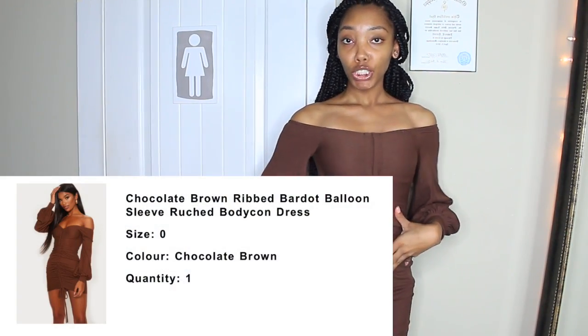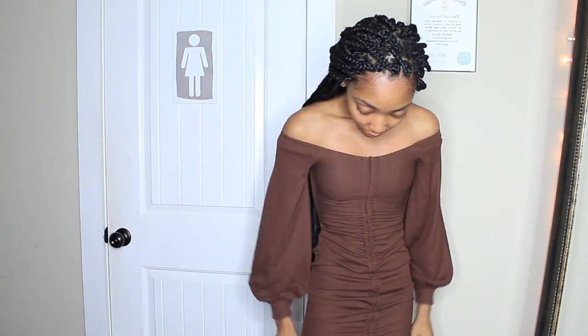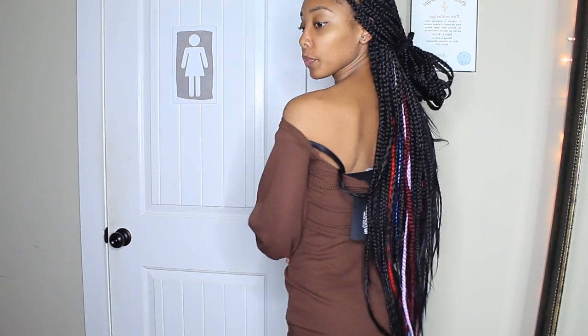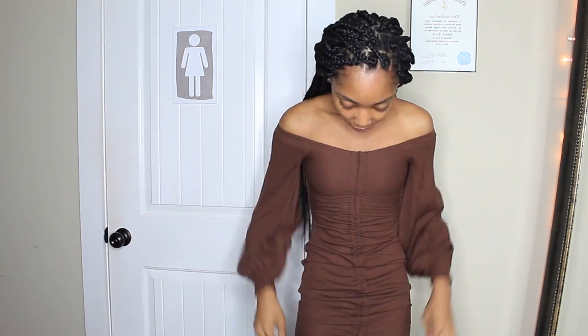The next outfit is another little crunchy dress and I really like this one because it's super tight and fits really nice. I'm small so I've been needing things to fit me real small and snug. I got this in an extra small. The sleeves are really loose but tight around the wrist.